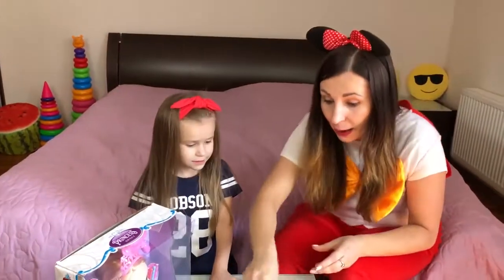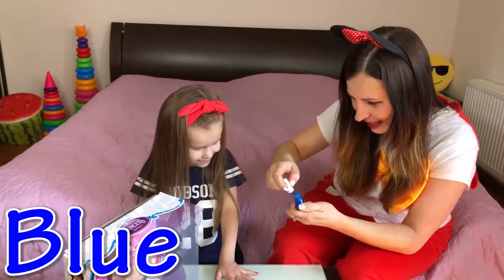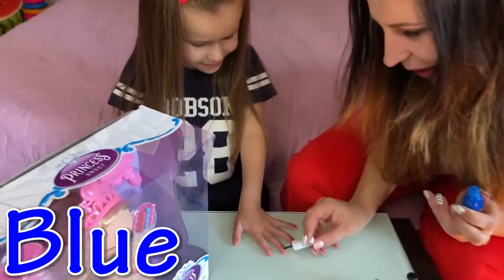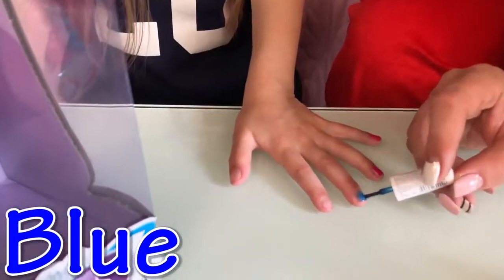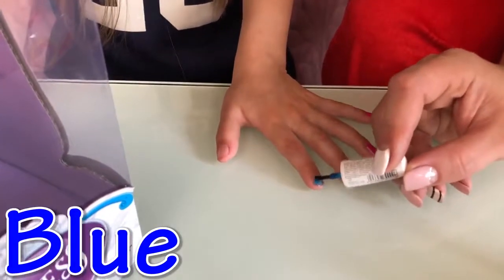And next... blue color! Blue nail polish! Oh, it's very good! Blue color! Where are you? Here I am! Blue color!